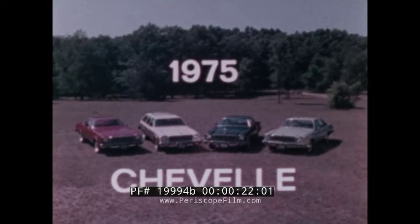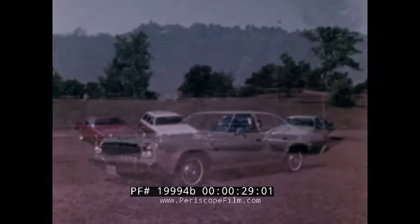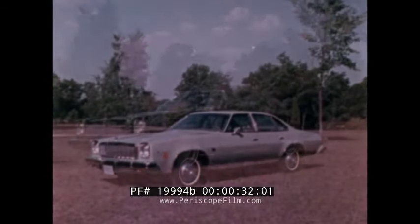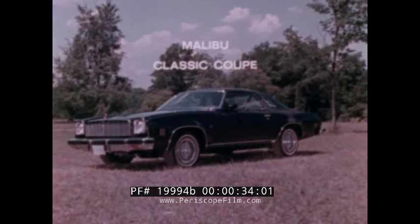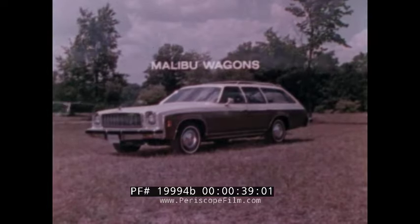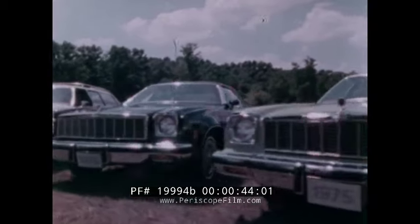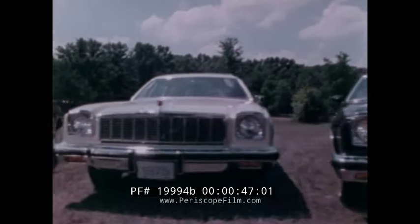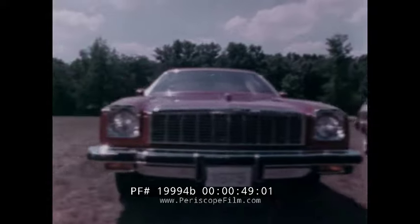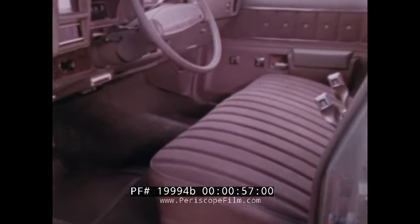In 1975, Chevrolet's Chevelle midsize lineup continues to offer a car many people find exactly meets their driving requirements, including the Malibu four-door sedan, the Malibu Classic coupe, the Classic Landau coupe, and the Malibu wagons. Each is designed with its own particular advantages, but each is based on the same basic concept: quality engineering in a no-nonsense mid-sized car offering many of the advantages of both full-size and compact cars.